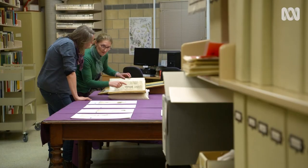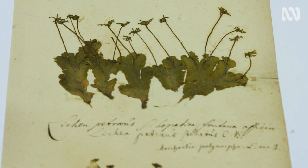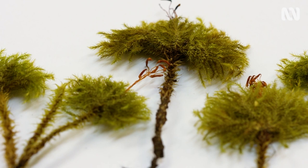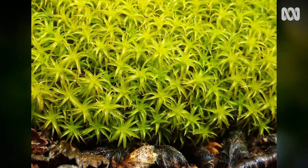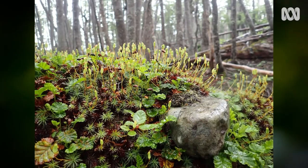Dr. Milne has a deep and abiding interest in the tiny and oft-forgotten branch of the plant kingdom: the bryophytes. A bryophyte is a title for a whole group of plants that fall into three categories — mosses, liverworts, and hornworts. They're found in fresh water and all sorts of habitats, from arid and semi-arid to tropical rainforests.